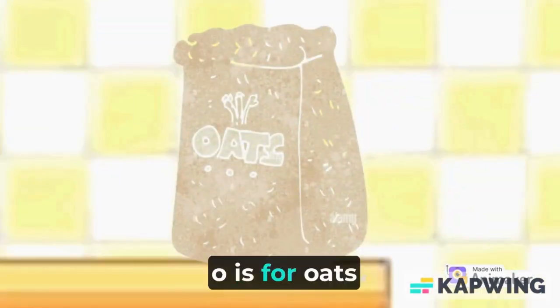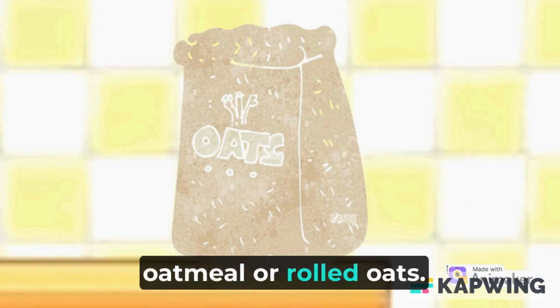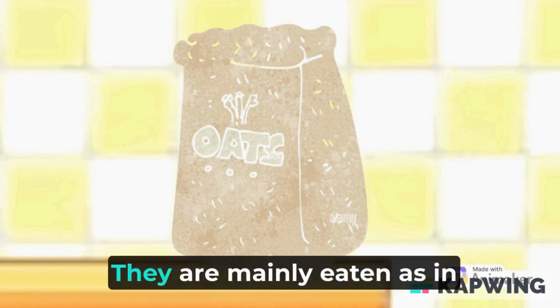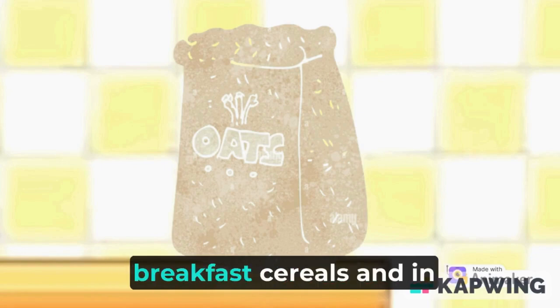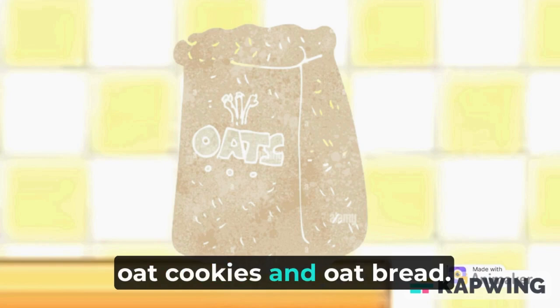O is for oats. Oats are a cereal commonly eaten in the form of oatmeal or rolled oats. They have a range of potential health benefits. They are mainly eaten as breakfast cereals and in baked goods such as oat cakes, oat cookies, and oat bread.